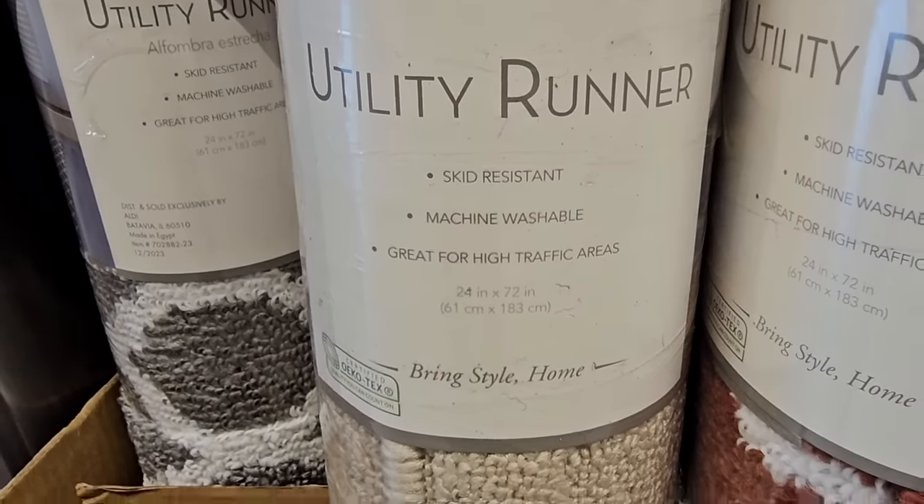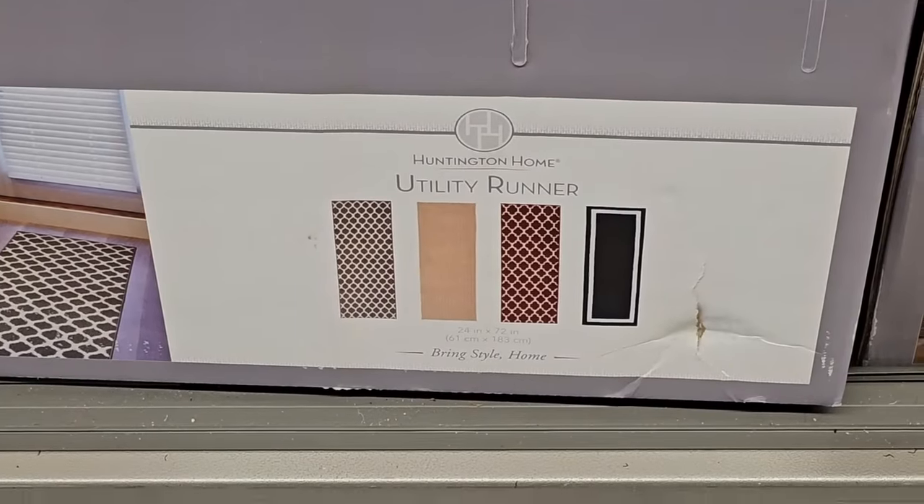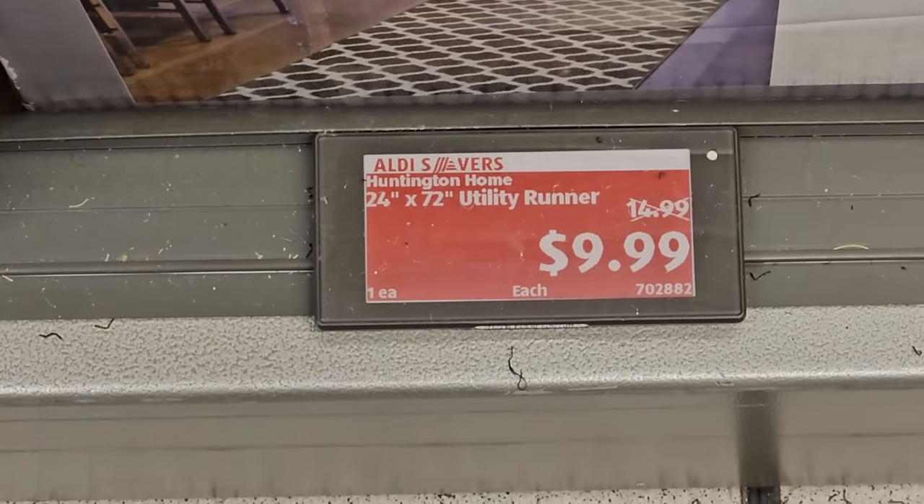The runners are always a great price at Aldi — 24 by 72 inches with four different styles to choose from, and only $10. That is such a great price.